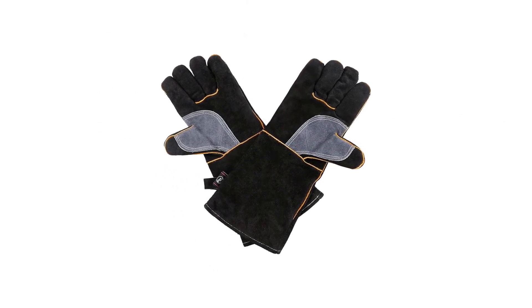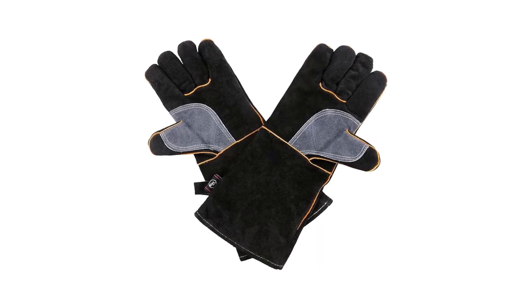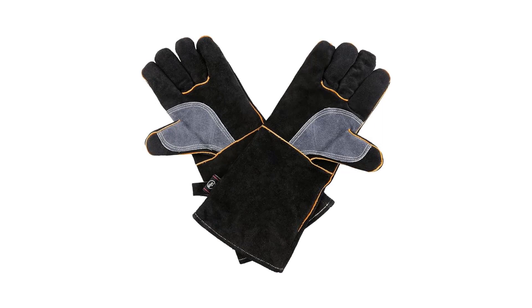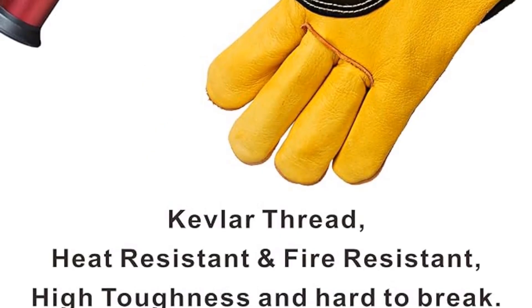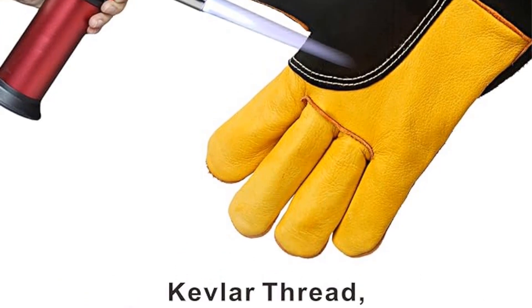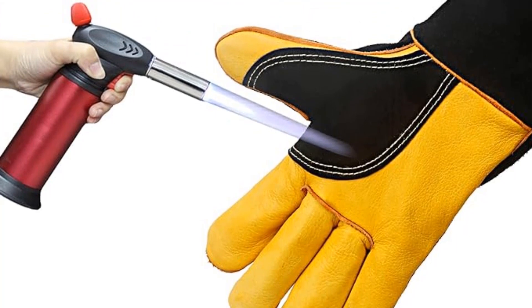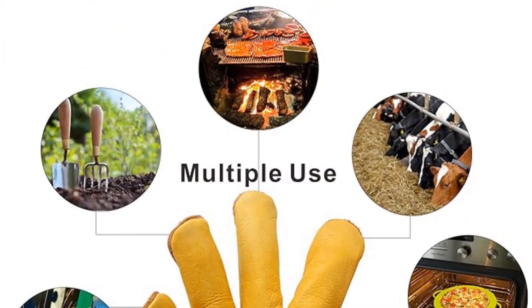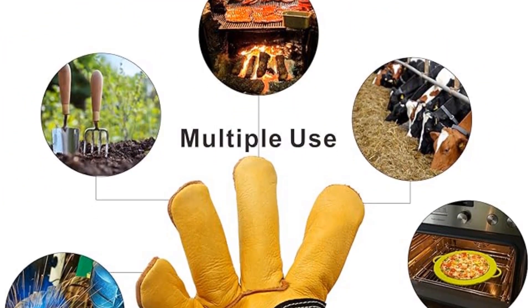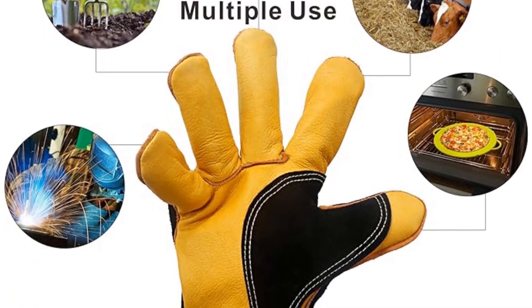While the Kim Yuan Heat-Resistant Gloves feature a more tailored design for enhanced fit, it's essential to note that they come in a single size, potentially limiting their suitability for all users. These gloves offer a temperature tolerance of up to 662 degrees Fahrenheit, a notable feature at their price point, attributed to their high-quality leather construction. To further instill confidence, Kim Yuan provides a substantial 90-day warranty, aligning with industry standards.